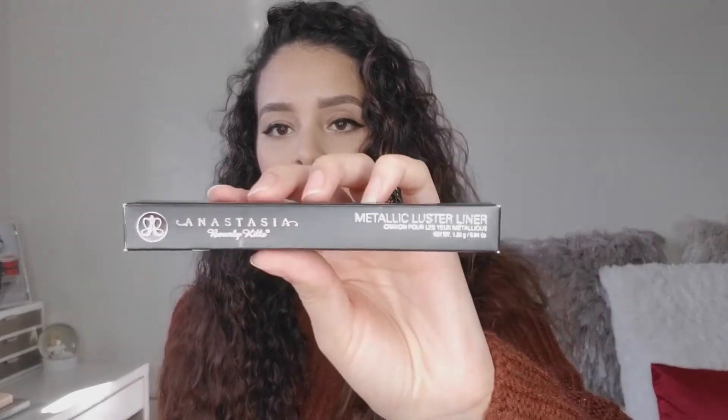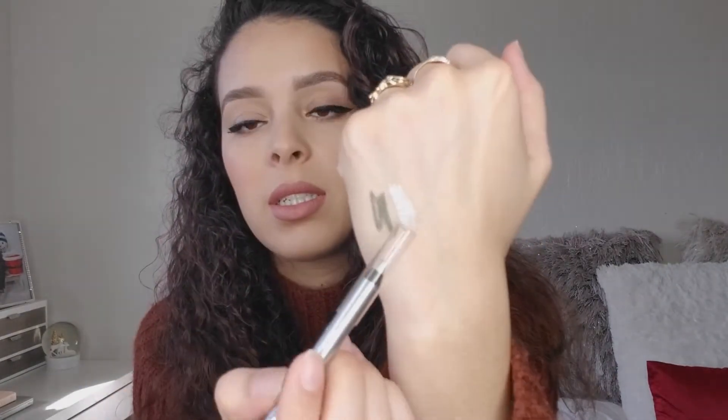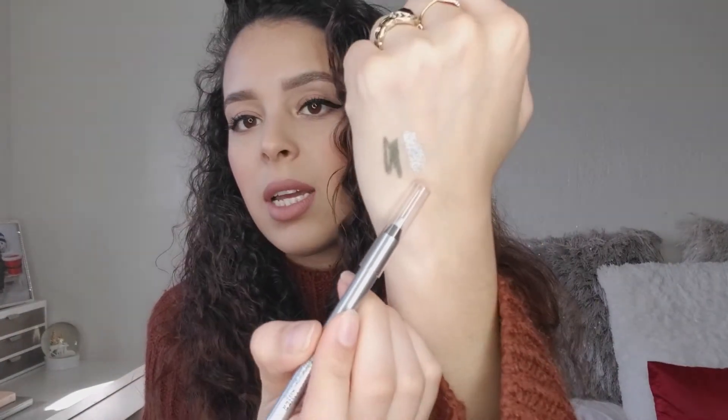The next thing I got was the Anastasia Beverly Hills Metallic Luster Liner in the shade Liquid Silver. I've seen this on her website for $18 and I got it for $4.99. It looks like a shimmery silver.